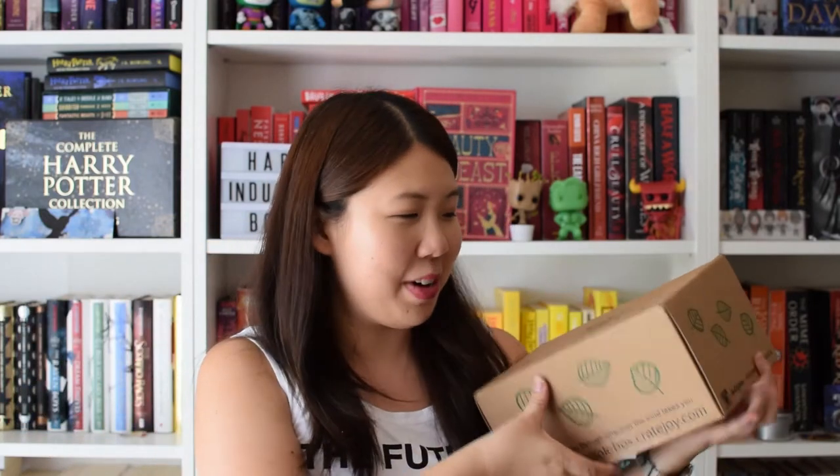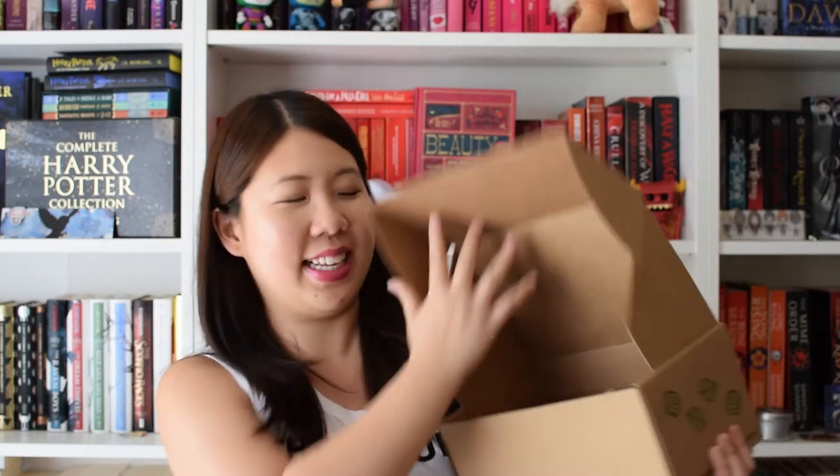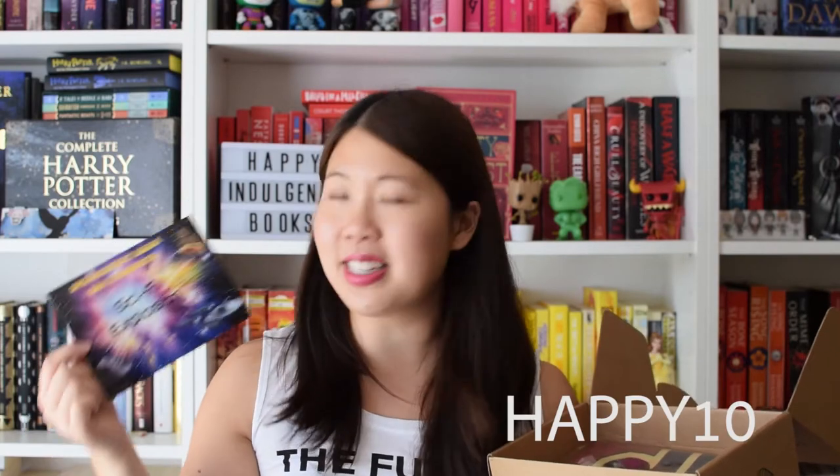The first one I'm going to unbox is the Spearcraft Book Box. I've already pretty much been spoiled for what it is but I'm still really keen because I love the book that's in it. This is just the little spoiler card and it says Sci-Fi Explosion. I am a Spearcraft Book Box rep so if you really enjoy this box you can use the code HAPPY10 to get 10% off your subscription.